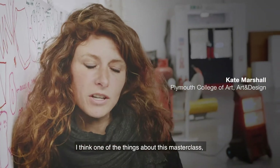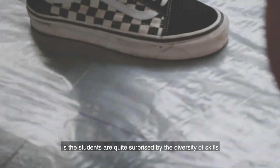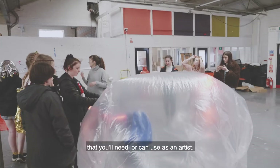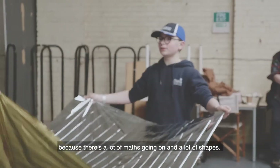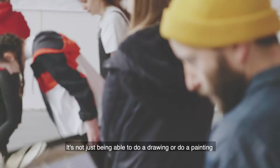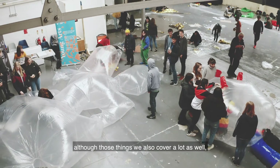I think one of the things about this masterclass, but also a lot of the other sessions that we do, is the students are quite surprised by the diversity of skills that you'll need or can use as an artist. It's interesting because it's more architectural art now — there's a lot of maths going on and a lot of shapes. It's not just being able to do a drawing or a painting; we also cover a lot as well.